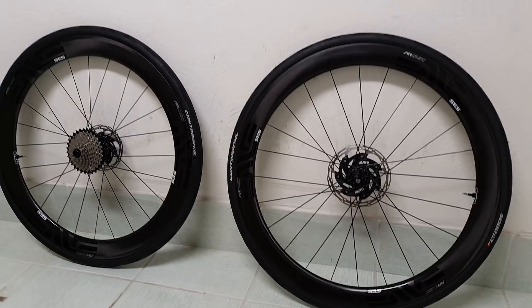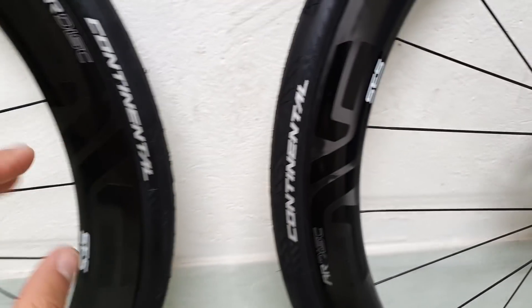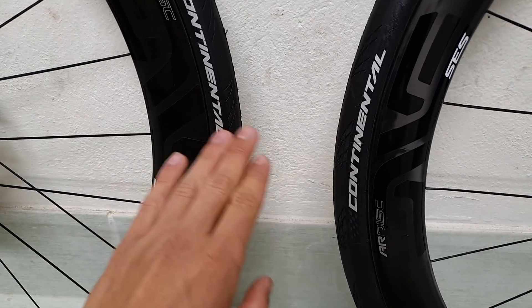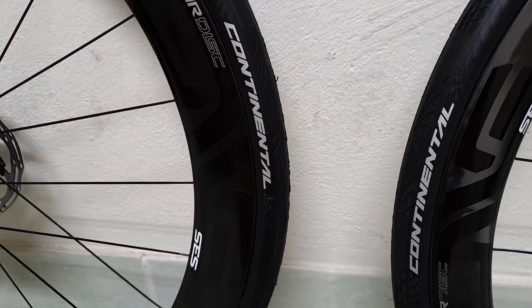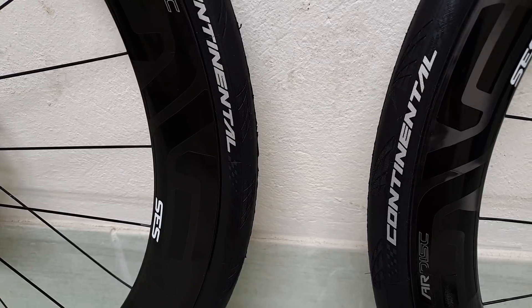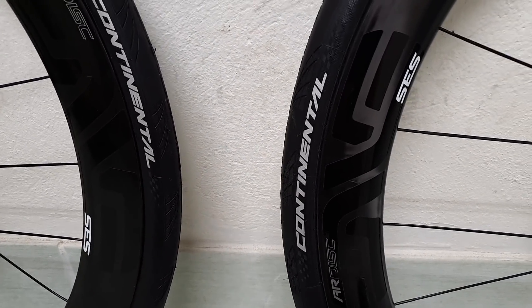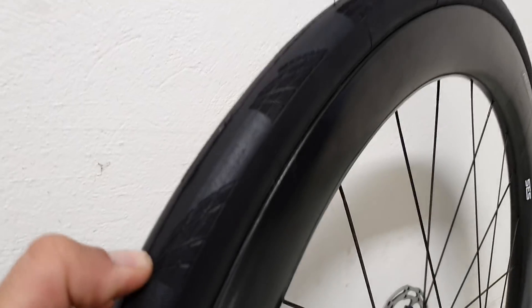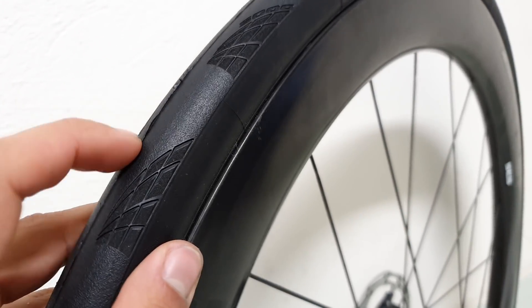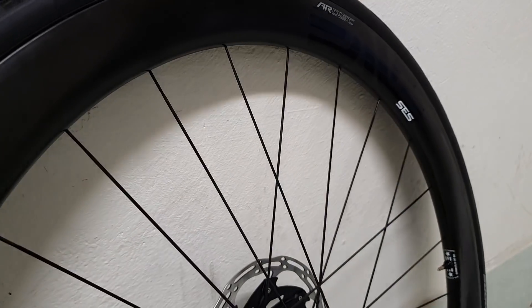If I compare them to the tire I've been using previously — the Schwalbe Pro One tubeless — there are some key differences. Weight-wise, it's almost exactly the same. I weighed the 25 and 28 mil versions that I have here and compared them to the Schwalbes — within 10 grams each, so no real difference there. What is different is that the Continentals appear quite a bit chunkier in the tread, and also the bead appears to be a lot more robust.